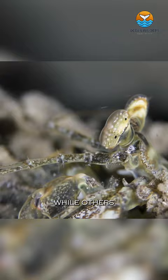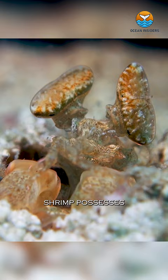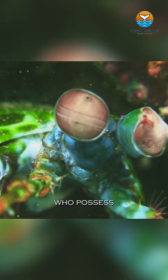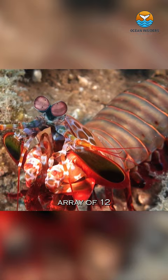With their eyes positioned on movable stalks, these creatures can independently move their eyes. The mantis shrimp possesses the most complex visual system ever documented. Unlike humans, who possess three types of photoreceptor cells, mantis shrimp have an impressive array of 12 to 16 types of photoreceptor cells in their eyes.